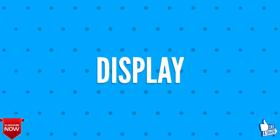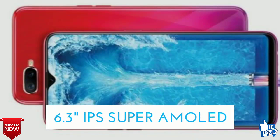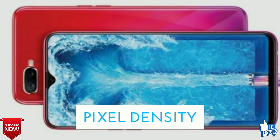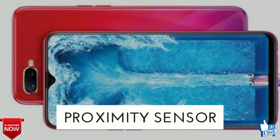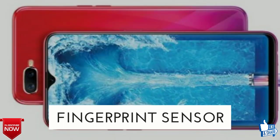Now let's talk about the display of the Oppo F9 F9 Pro. It features a 6.3-inch IPS super full-touch screen display with a pixel density of 400 pixels per inch. Sensors include accelerometer, proximity sensor, face unlock, and fingerprint sensor.